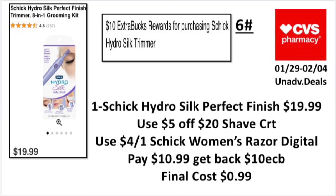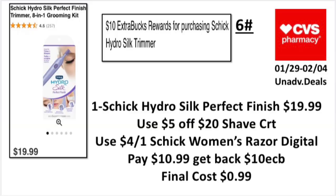Note that the Schick Hydro men's razor is not on an unadvertised deal like last week where you got seven dollars ExtraBucks back, but it's okay. I don't know if these are all the unadvertised deals — half of my store wasn't even tagged, so Beautiful Queen did the best she could.